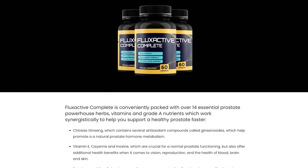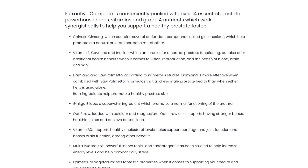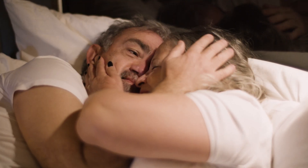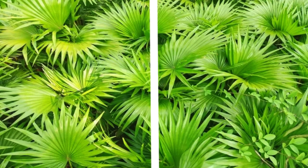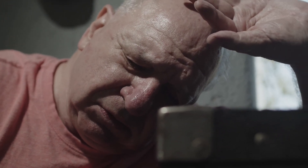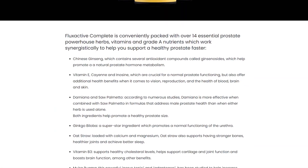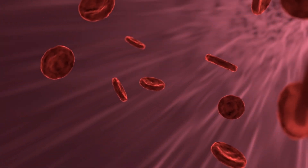Saw palmetto and damiana are often studied together for male prostate health. Saw palmetto may aid in maintaining a healthy prostate size, while damiana's benefits are thought to be amplified when combined with saw palmetto, especially in formulations aimed at male prostate health. Ginkgo biloba is a standout ingredient known for supporting urethral function and improving blood circulation, potentially benefiting cognitive function and overall health.